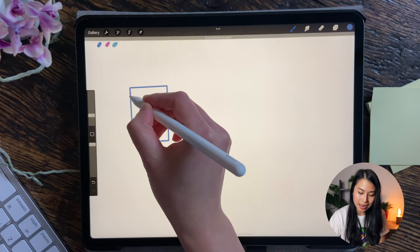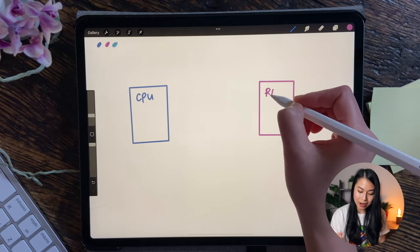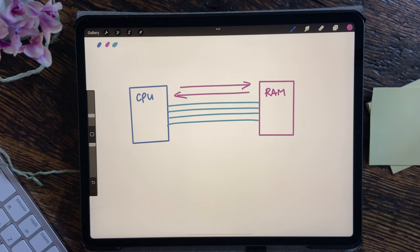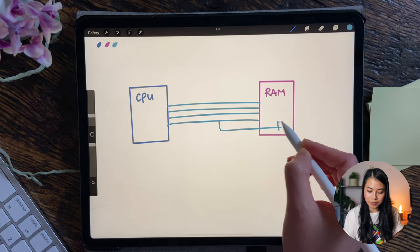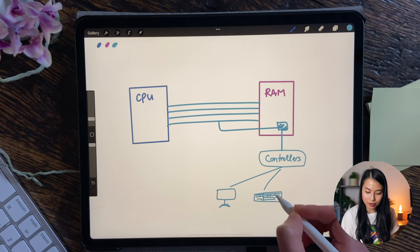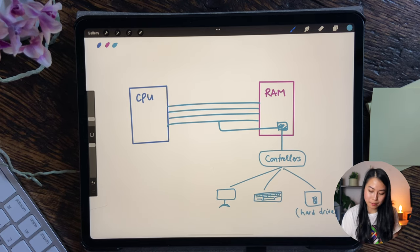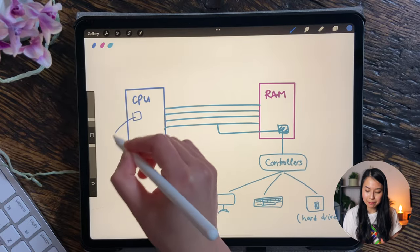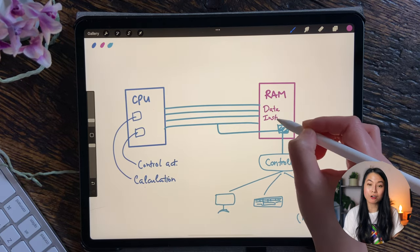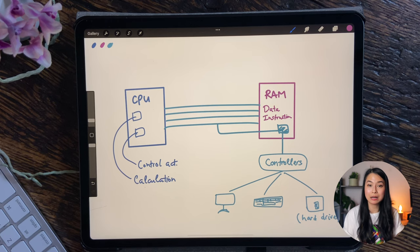Essentially, within a computer, we have the CPU or central processing unit connected to the main memory or random access memory RAM through the buses. The buses work pretty much the same as the buses we see every day on the roads for transportation — they are a collection of wires that transfer data from one place to another. In this case, they transfer the data and computer instructions between the CPU and the main memory. Connected to this central bus are the controllers that coordinate the data transfer between the RAM and other peripheral devices of a computer, like the monitor, keyboard, and disk drive. The CPU is a processor — like the brain of a computer. It does all the data calculation and manipulation and coordinates computer activities, but it doesn't really remember anything. On the other hand, the main memory or RAM stores the data and instructions that can be used by the CPU.